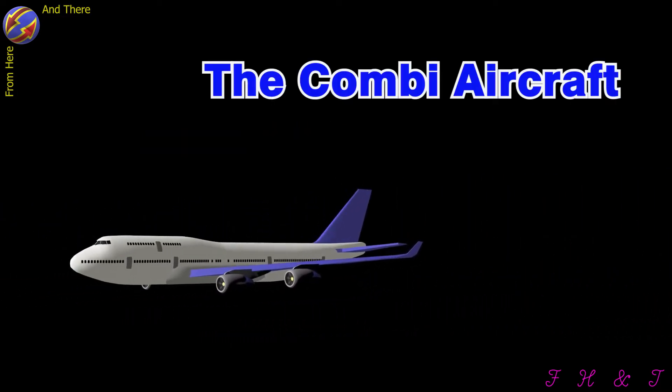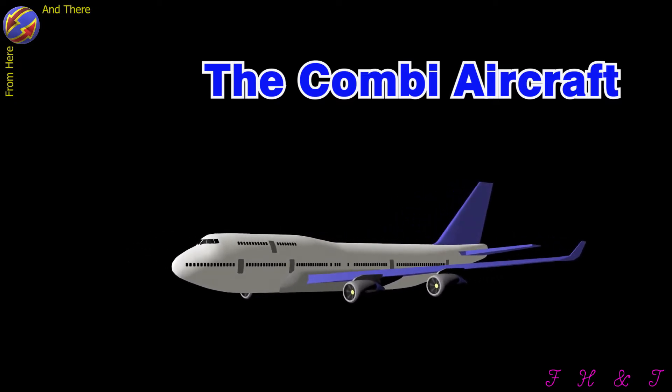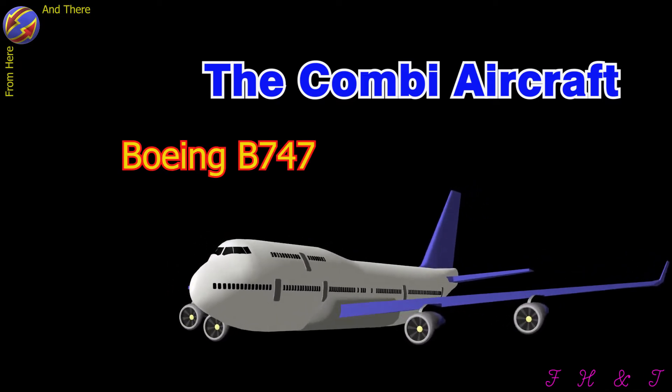Since the two programs ended because of high operating costs due to the low number of passengers, this solution is already used in some B747 aircraft.